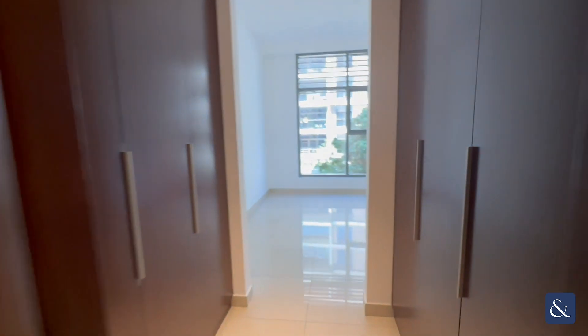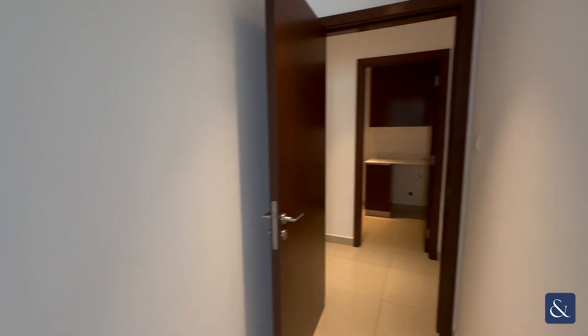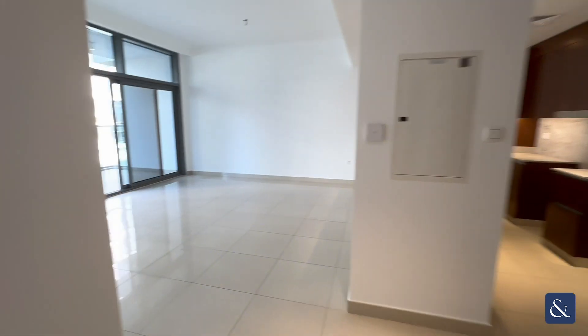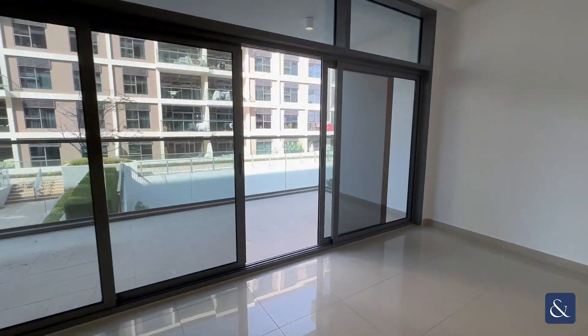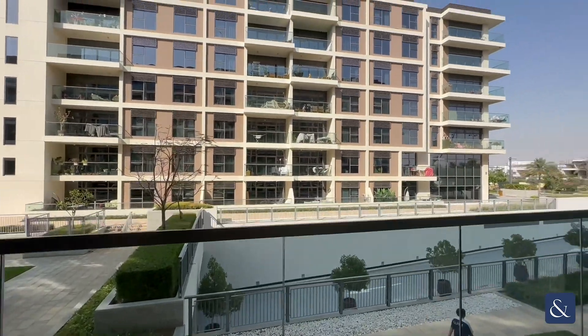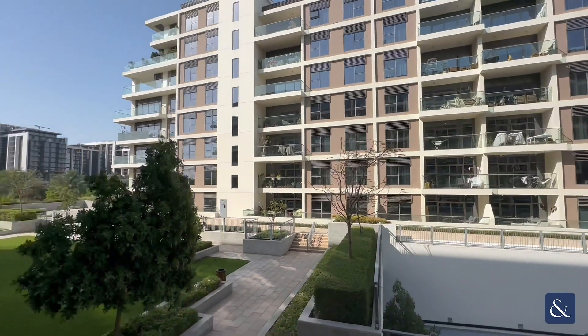The total square footage of this apartment is 1,362 square feet. It also comes with underground parking. The building backs onto Dubai Hills Park with an easy access gate for residents only. It has a very large spacious balcony and views of the park to the left. This property is on the market for 190,000 in one cheque.